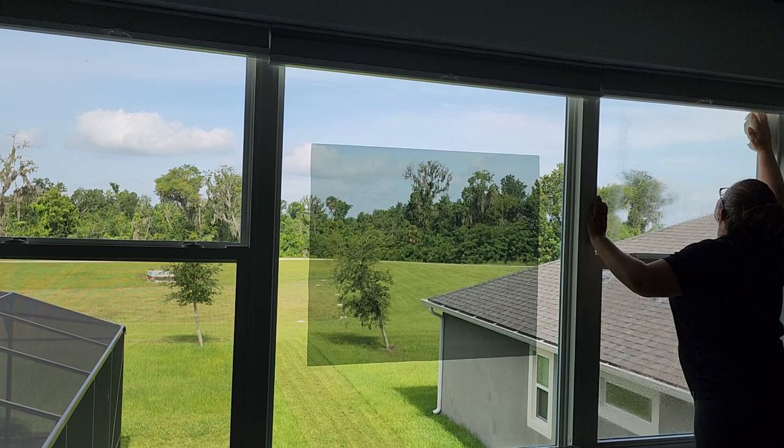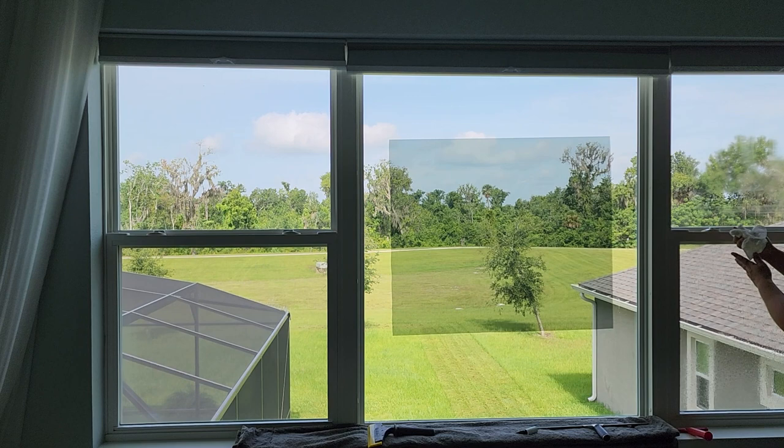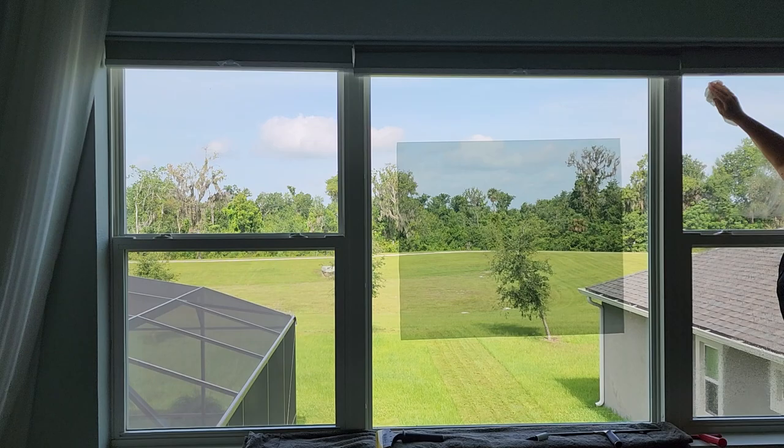I'm just going to back up a little bit so you can see what that looks like compared to the rest of the glass. See how it cuts out that glare? That's 61% glare rejection, 83% infrared heat rejection, 99% UV rejection, and 61% total solar energy rejection, also known as radiant heat.